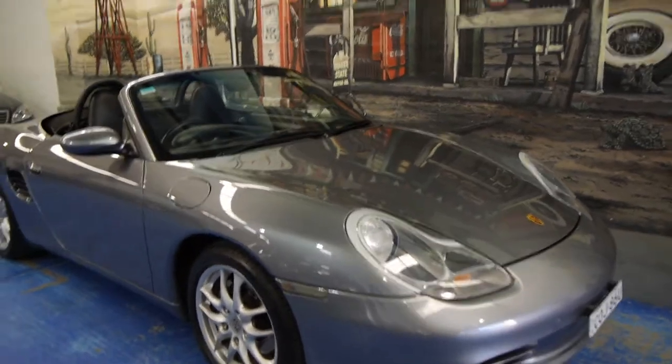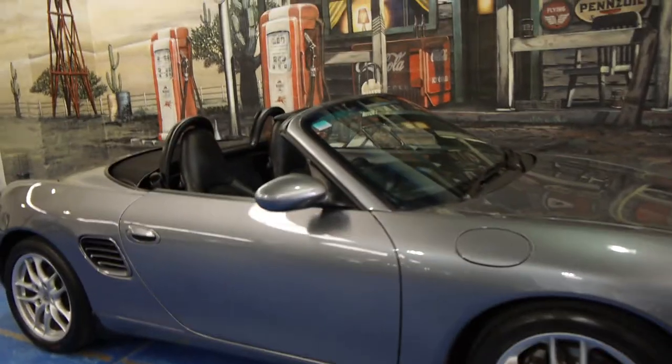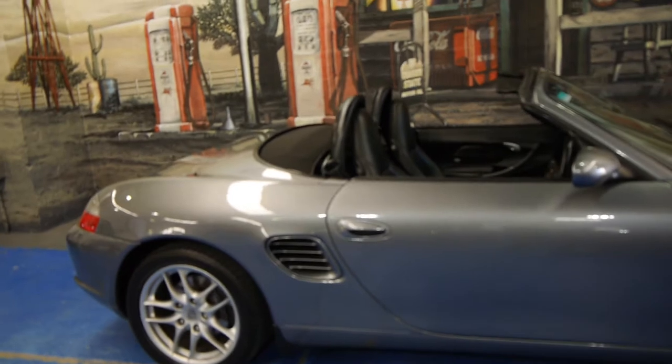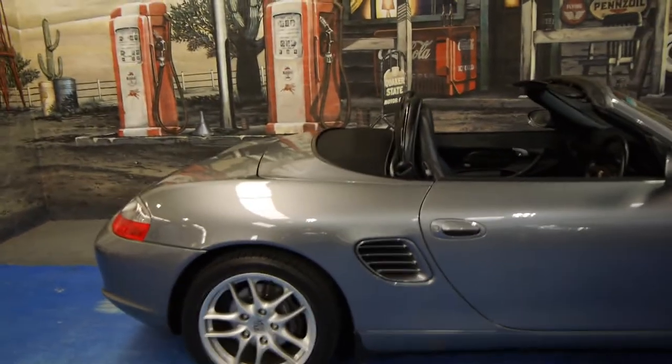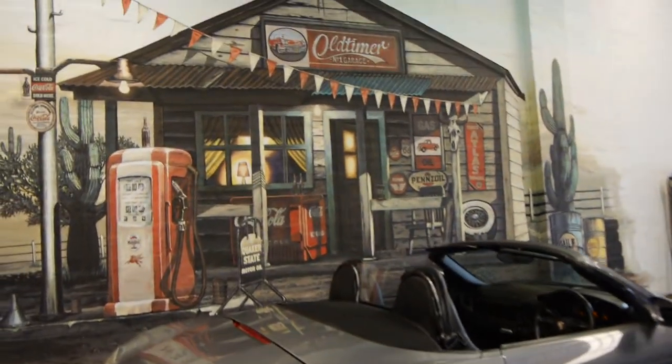So ladies and gentlemen, if you have been looking for a Porsche Boxster, we strongly suggest you come and have a look at this one. Take it for a drive — you're not going to be disappointed. We think it's just gorgeous. We are the Old Timer Centre, located in Marrickville. We look forward to hearing from you.